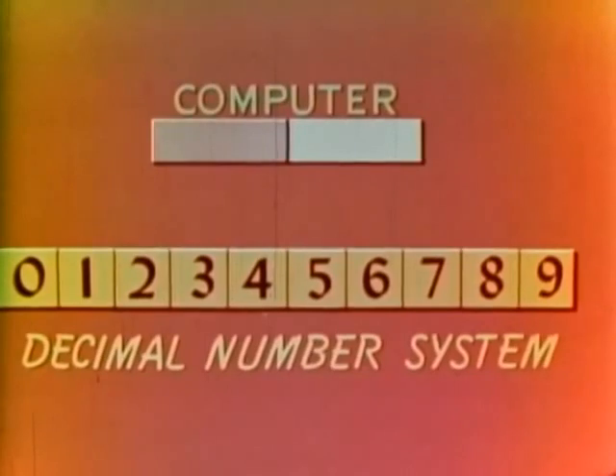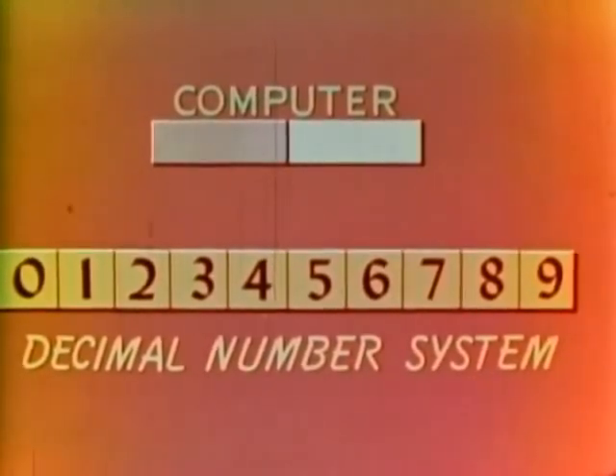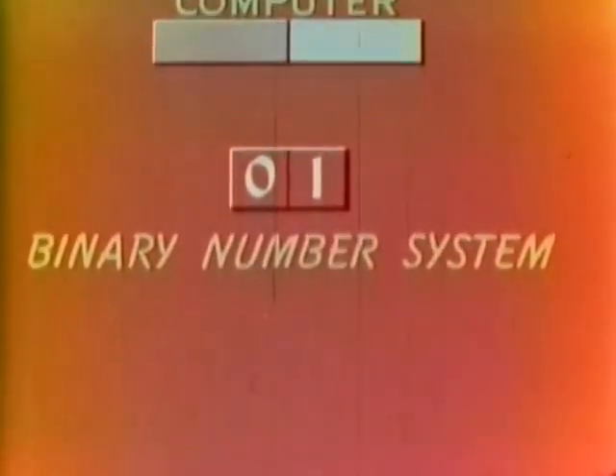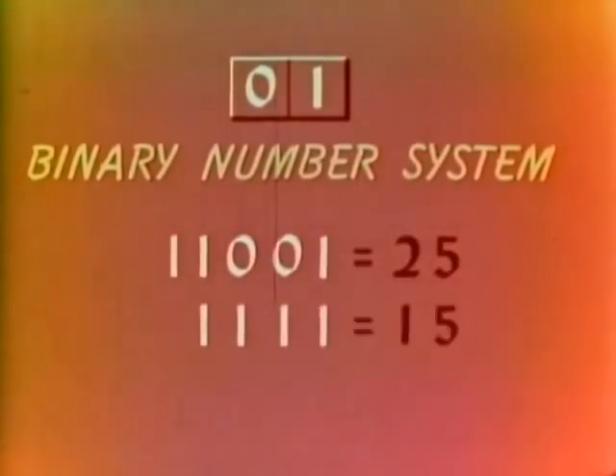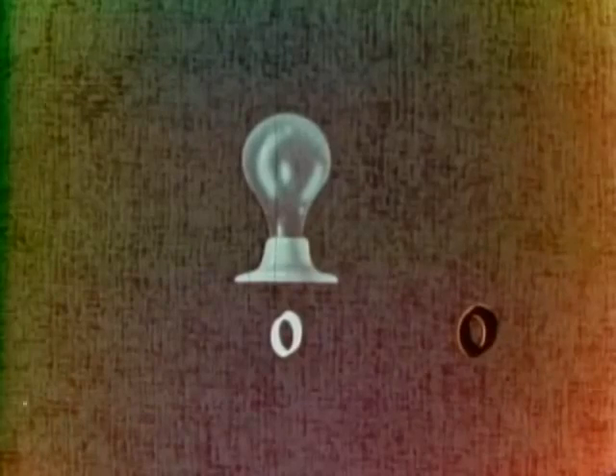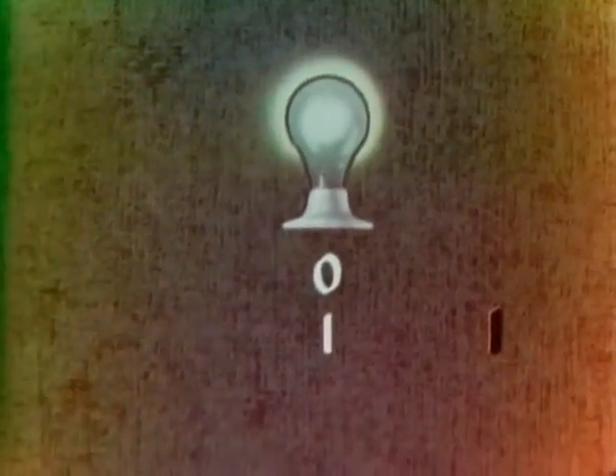However, these two states and the ten digits of our decimal number system are not compatible — cannot be easily matched. Fortunately, there is a number system that is compatible. It is based on only two digits: zero and one. This is the binary number system — bi meaning two. You'll hear a great deal of it in connection with digital computers. These two digits can be used to represent any number we wish. You'll find a full explanation of it in a later film. For now, let's accept the fact that a two-state device such as a lamp, a diode, or a transistor can be used to count in the binary system. Off can be considered binary zero. On — binary one.